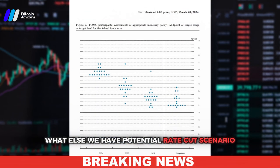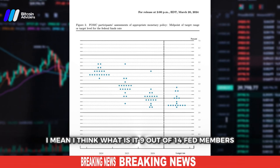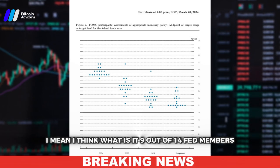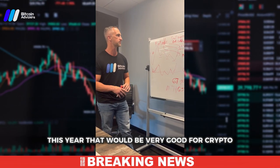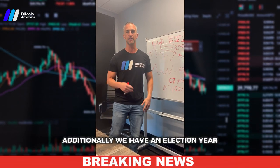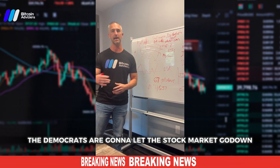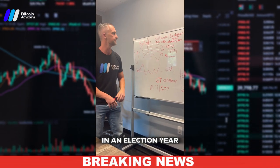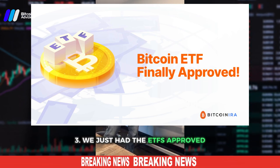Next, we have a potential rate cut scenario. About nine out of fourteen Fed members are pricing in some kind of a rate cut this year, which would be very good for crypto and the stock market in general. Additionally, it's an election year — there's no way the Democrats are going to let the stock market go down in an election year.